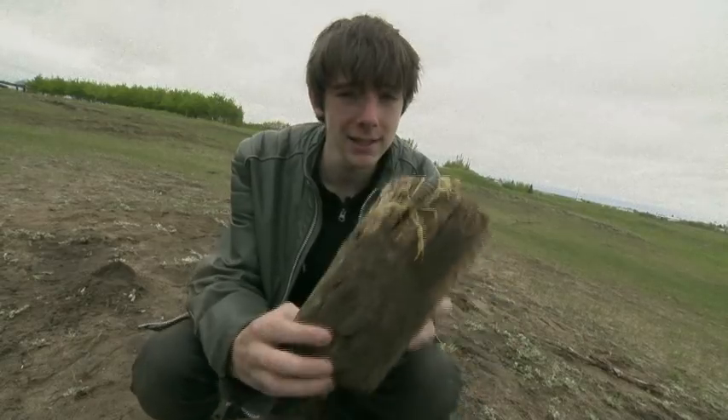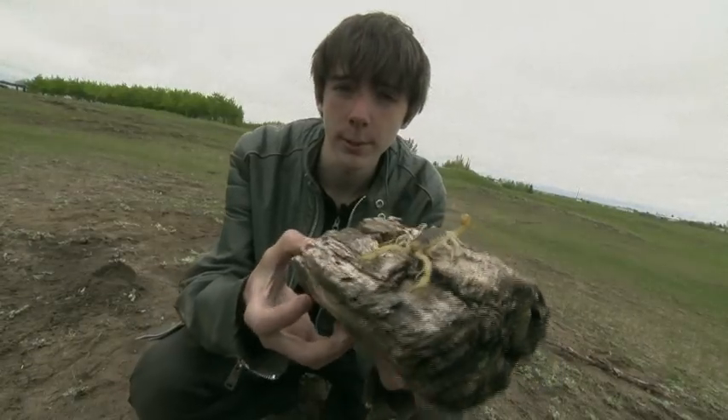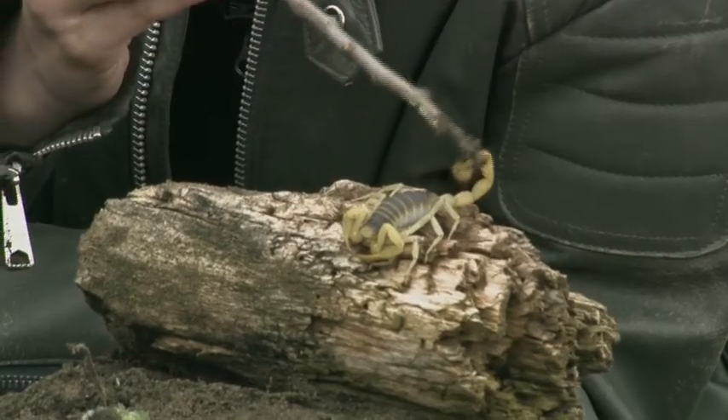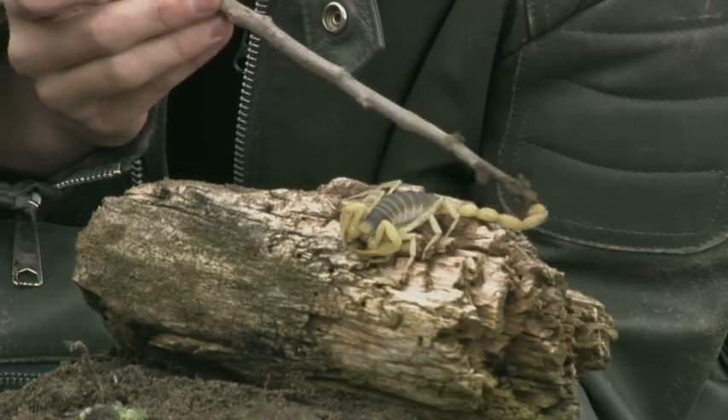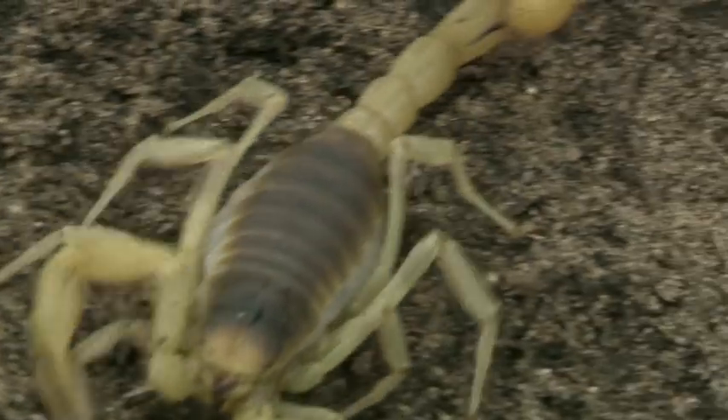People get nervous around scorpions, but you can kind of see why. This is the Desert Hairy Scorpion, also called the Giant Hairy Scorpion. Check out his stinger — it's at the end of his tail. He keeps his tail curled up until he's ready to strike. There's venom in his stinger. He uses it to paralyze his prey so he can eat it.